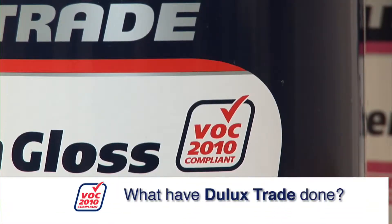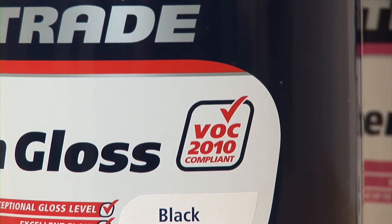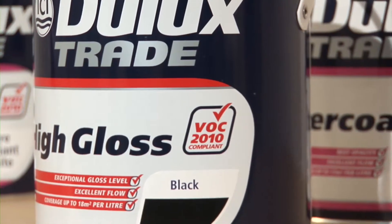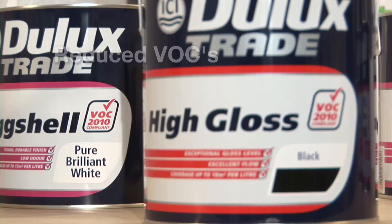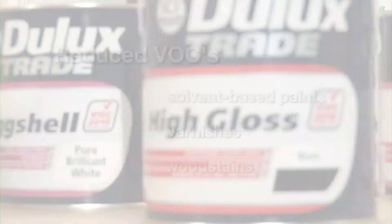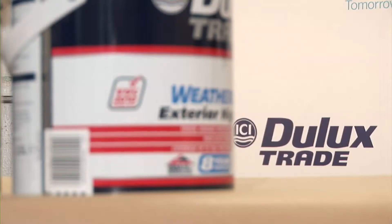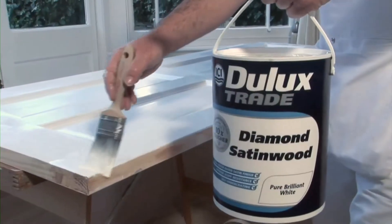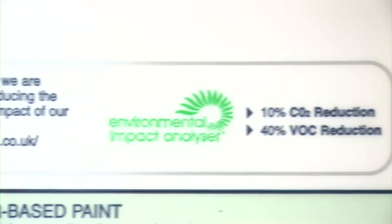What have Dulux Trade done? We have already been working hard to make our products 2010 compliant, by reducing the level of VOCs in our solvent-based paints, varnishes and wood stains, as well as making the important packaging changes which help you to choose a 2010 compliant product. The only exceptions are water-based paints, which were already VOC 2010 compliant.